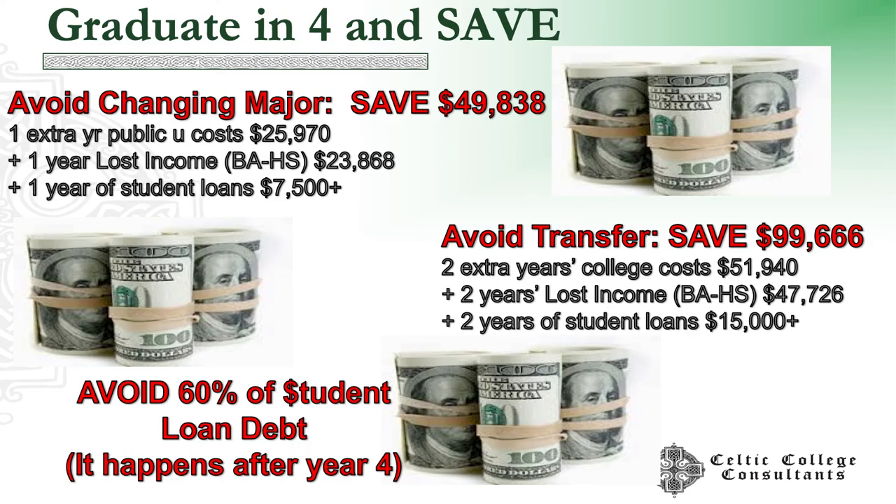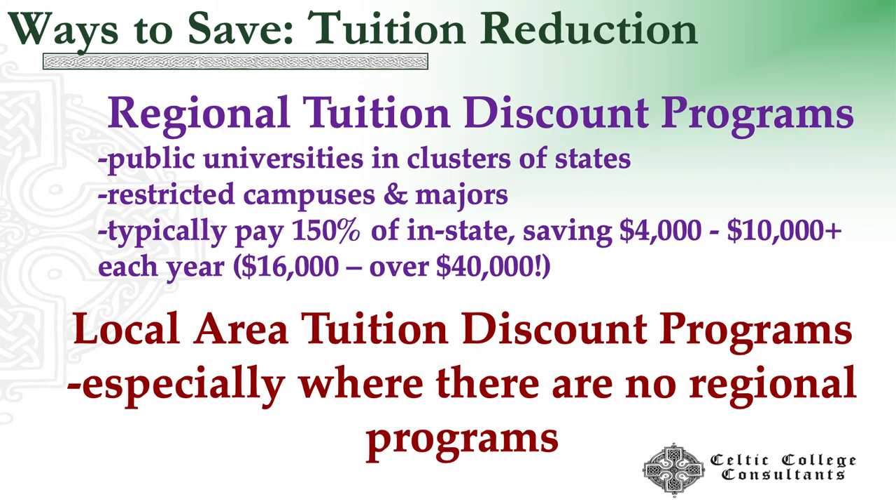When transferring — going from one institution to another, usually in addition to changing a major — you're going to lose a lot of credits, because the second school isn't going to accept all credits from the first. The courses don't match up and requirements are different. Students who are transferring are typically going for six years, so adding that second extra year adds almost $100,000. By doing career research, knowing schools and ourselves really well, being in the right school to start with, and getting done in four, we save quite a bit of money.